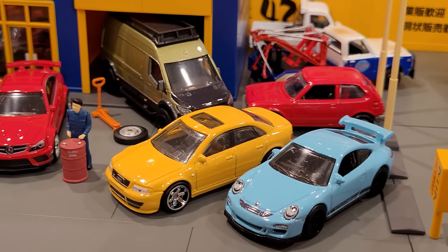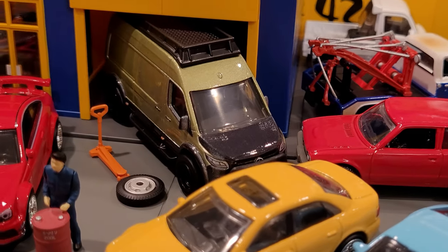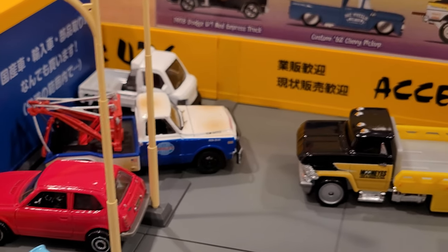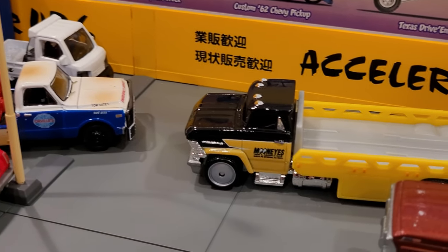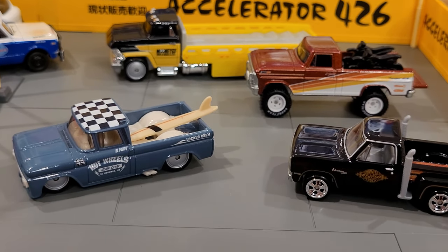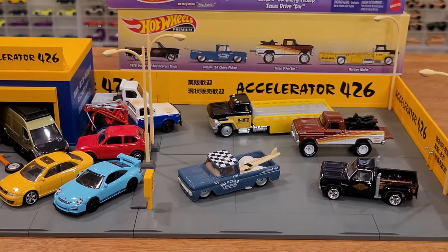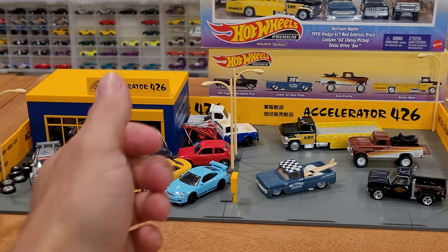All 1:64 scale, and I do believe Hot Wheels is doing a really good job at scaling all vehicles quite nicely together nowadays. I can't say the same for the entire mainline, but these premium Car Culture cars — I believe that Mattel knows what we want as collectors, and discerning collectors at that. It just fits really nicely together with the various brands in the premium sector of diecast collecting. This has just been a really cool find to share with you guys. If you're after any of these, happy hunting — see you soon.